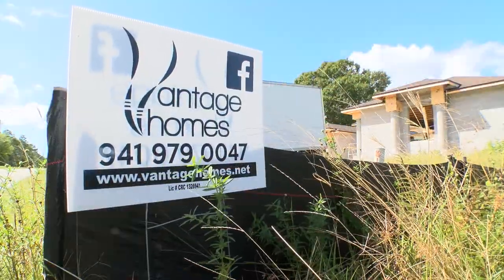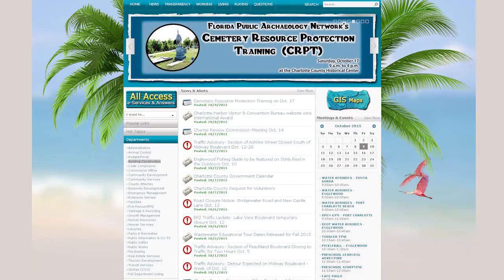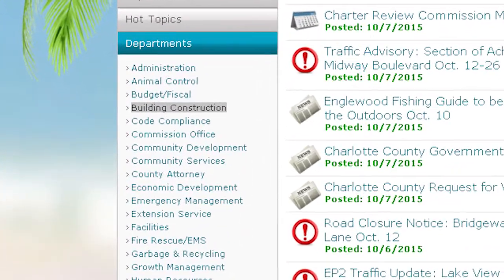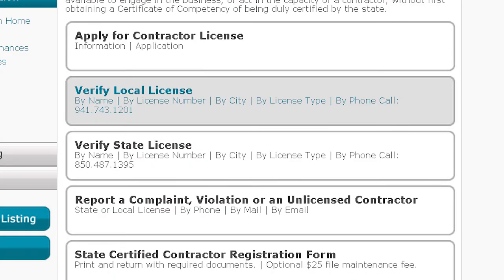If you want to know if a contractor is in good standing in Charlotte County, Mullin-Travis encourages citizens to call our office at 941-623-1007. You can also check online through our home page by following the link to the building department. There, click on the link for building construction and then on licensing, where you can check for local or state issued licenses.